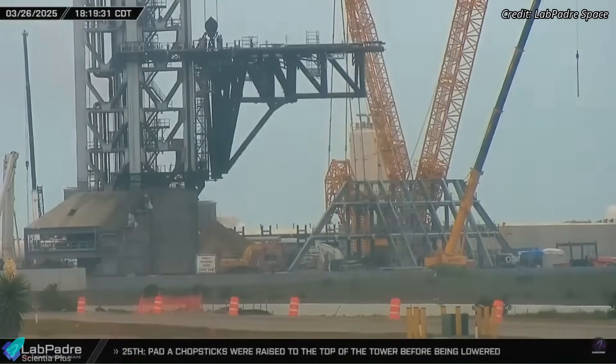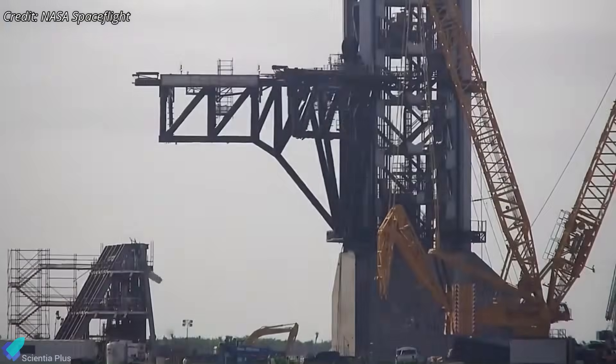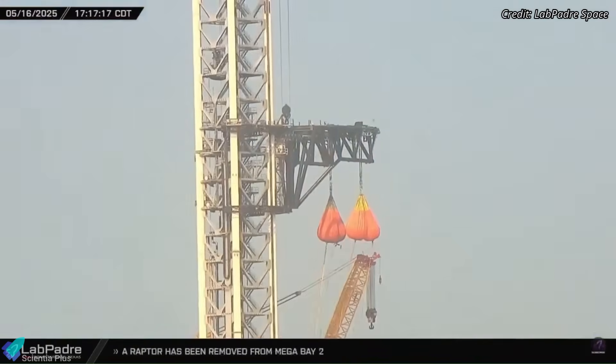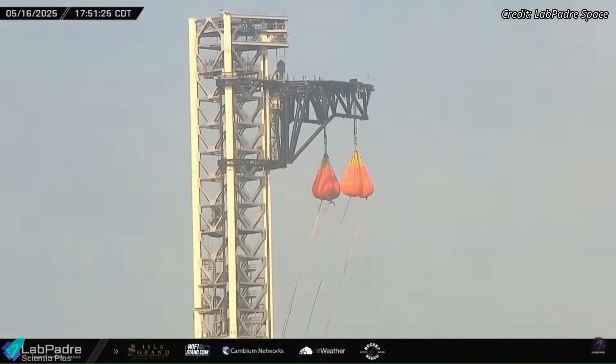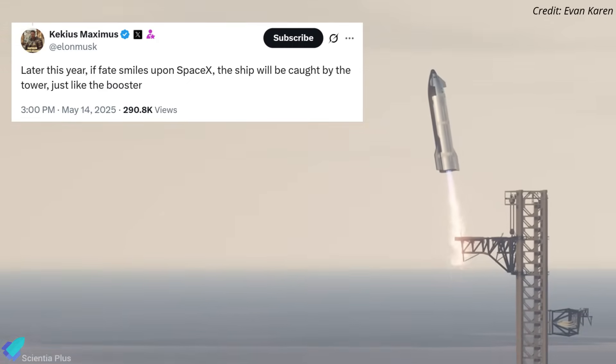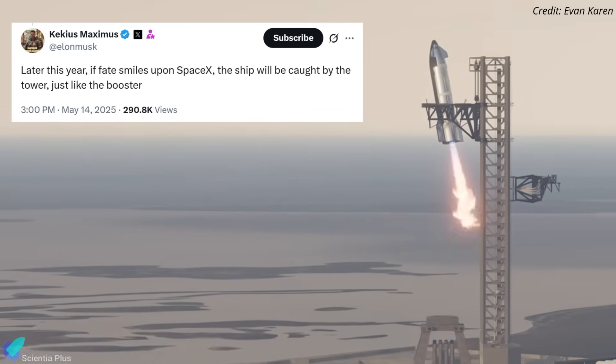Since their installation in January, Tower B chopsticks have undergone extensive testing — vertical lifts, horizontal translations, and arm articulation exercises. This recent water bag test may mark the final qualification step before full-scale operations begin. Elon Musk has hinted that a Starship catch using the tower arms is planned later this year, assuming upcoming launches go as planned.